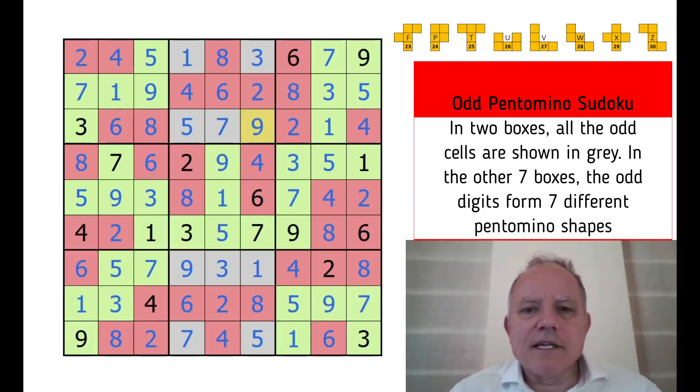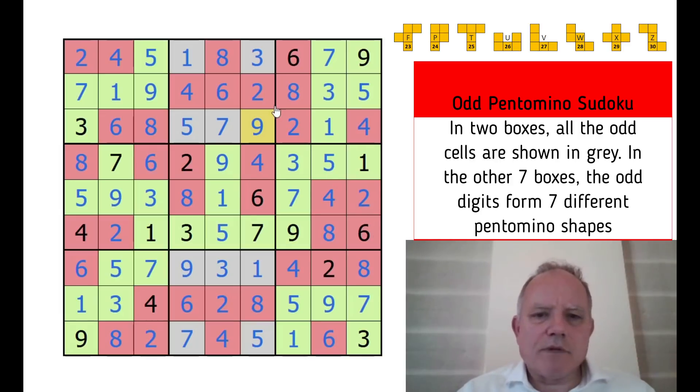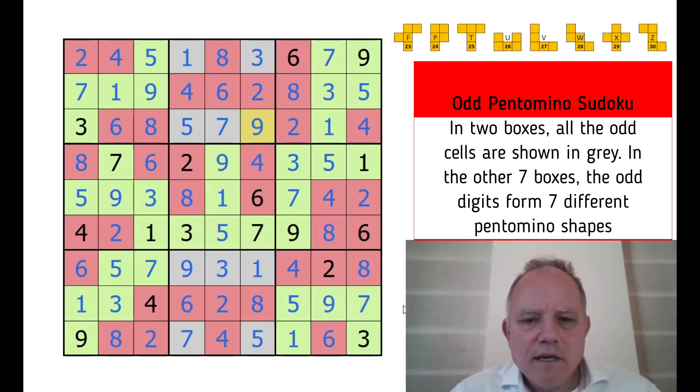That's a really nice puzzle. I enjoyed that and would happily do another like it. It does help to have some previous experience with pentominoes — I can visualize them in my head. You can see why Greg can't make a puzzle with nine different pentominoes, since there are only eight of them. But he's come up with a very neat way of showing the odds in the other boxes and creating a very interesting puzzle type. I like it a lot. Thanks very much to Greg. Thank you for watching — stay safe during these troubled times, and I hope to see you again soon on Cracking the Cryptic.